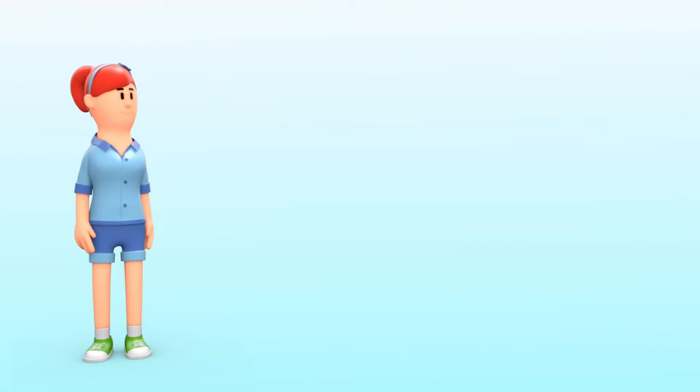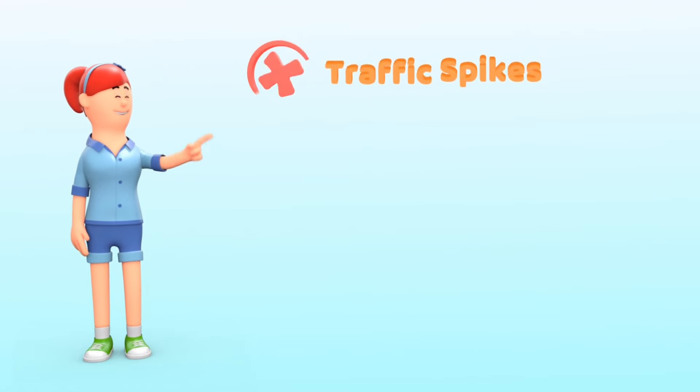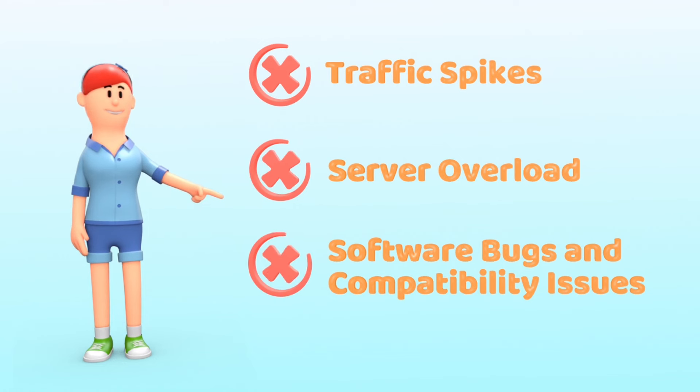Website crashes can happen for a number of reasons. Here are some of the most common culprits. Traffic spikes: sudden bursts of visitors can overwhelm your server, causing it to crash.